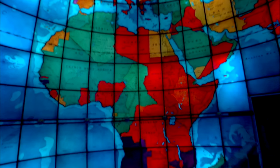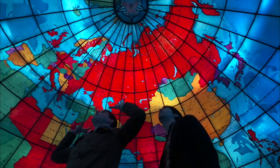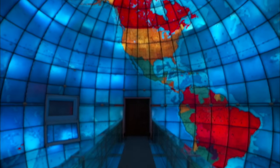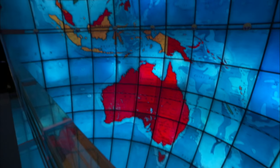Africa is huge! North America and Europe are jammed way up at the top — you have to crane your neck way back just to see them. Greenland is much smaller. And New Zealand is floating out in the middle of nowhere.